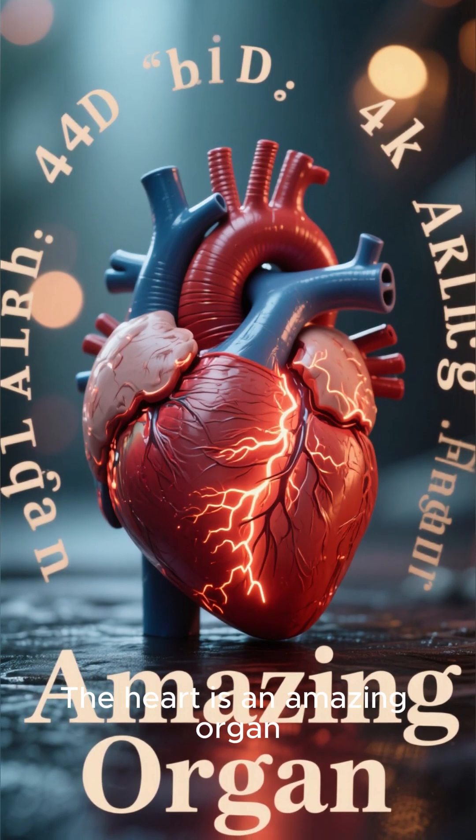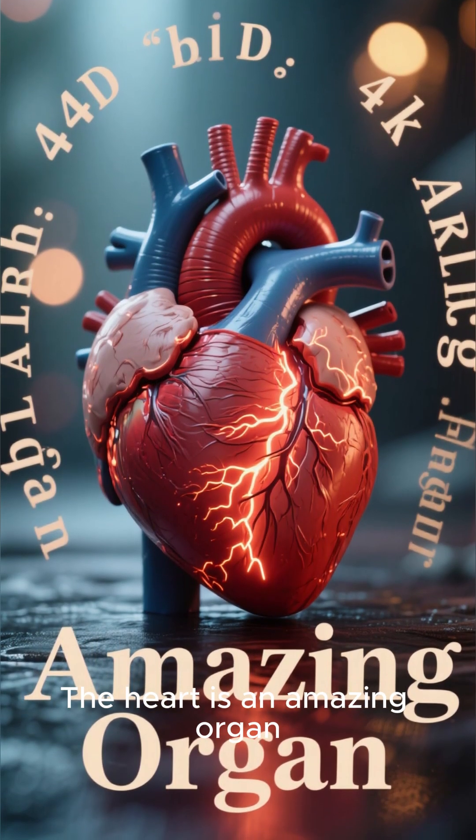The heart is an amazing organ, and I hope this video has helped you learn a little bit more about it.